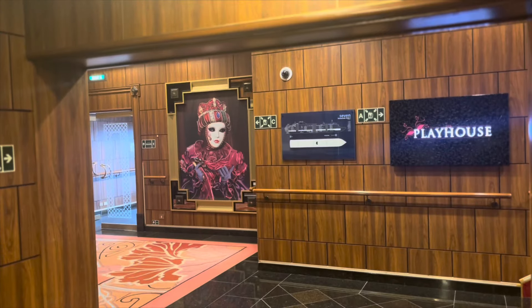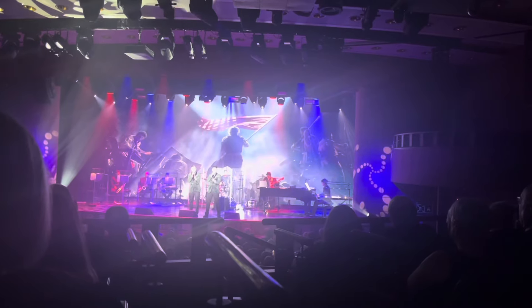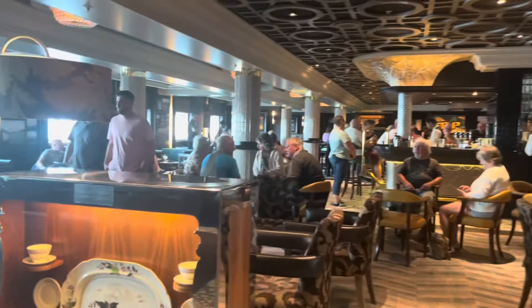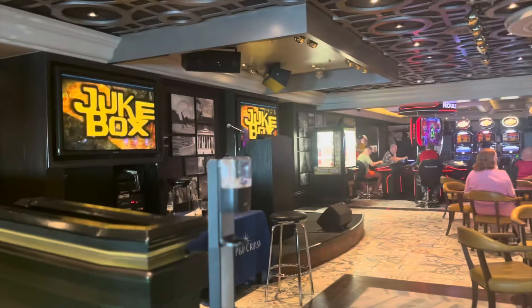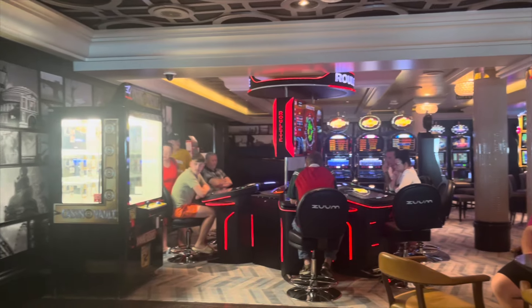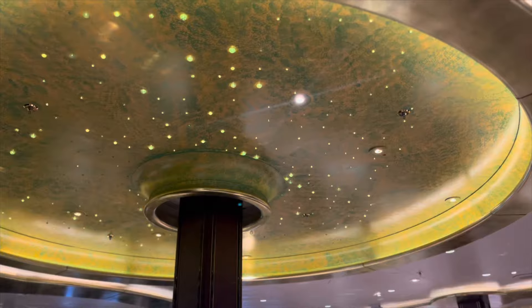Going up to Deck 6, which has kind of got the cool vibes of the P&O. It's home to the Playhouse, which has amazing shows, and also Brody's, which is the iconic P&O bar. Brody's is definitely the place to be for casinos, some games such as pool and darts, and also some live music.